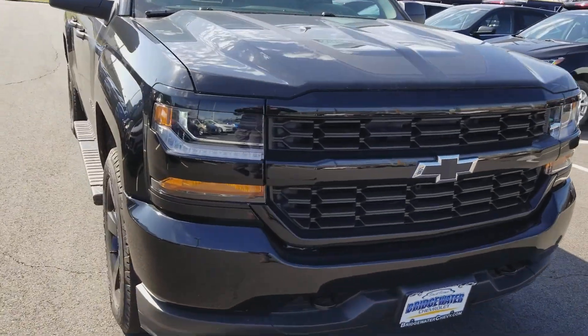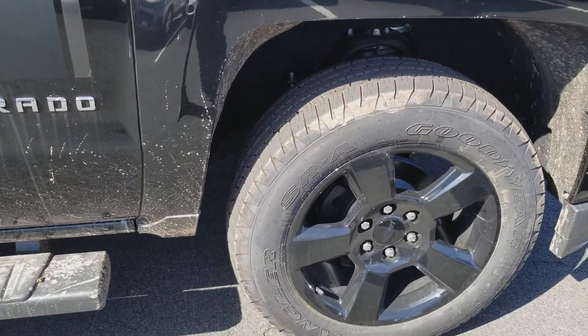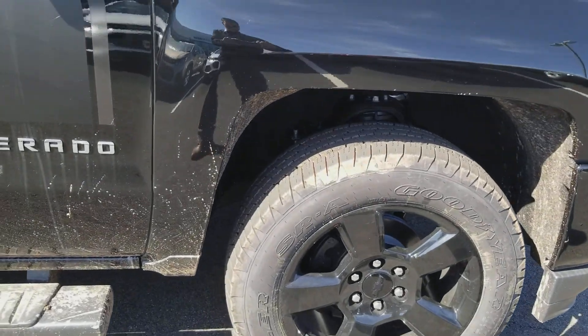5.3 liter V8 engine. As you come around, you'll see these beautiful blacked out wheels. The Silverado does have ABS, traction control, stability track, and is a four wheel drive.